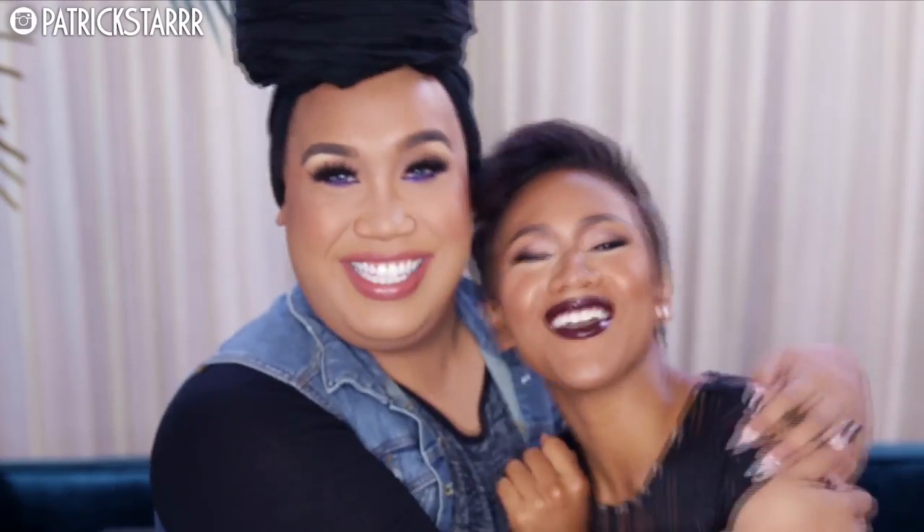Hey guys, it's Patrick Star and welcome back to my channel! Today I have the Shameless Maya. You guys always commend me for my confidence, and I want to say thank you to Maya — I've been watching her for so long. You guys see that I wear makeup outside, not just at home, and this is where I get my confidence from. She is so amazing and talented at everything — photography, production, and acting. I love her!